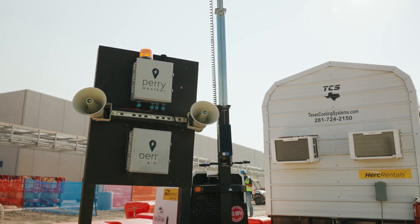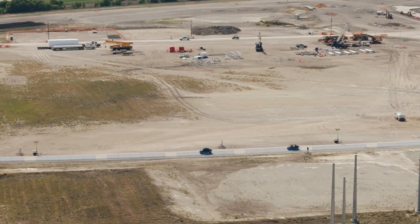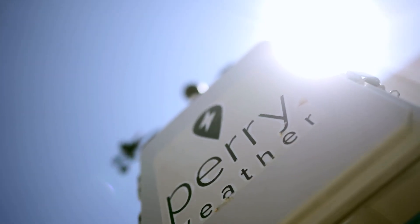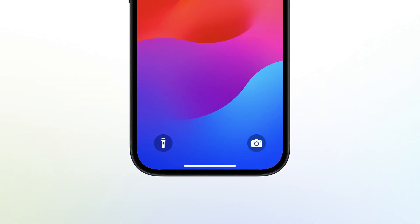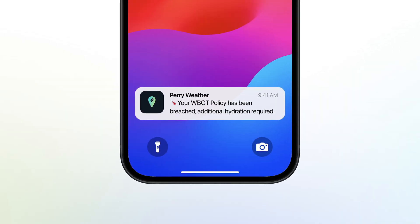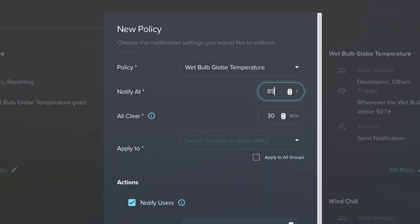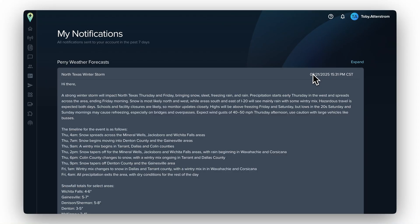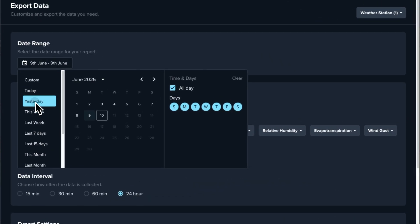That's where Periweather comes in. Periweather is your all-in-one heat safety solution designed specifically to help you comply with OSHA's heat regulations while keeping your team safe. We offer live WBGT monitoring at your job sites, automated alerts to tell you exactly when to hydrate, pause work, or activate emergency protocols, customizable heat safety thresholds tied directly to OSHA's new rules, real-time weather advisories for proactive decision making, and OSHA-compliant reporting to keep you audit ready at all times.